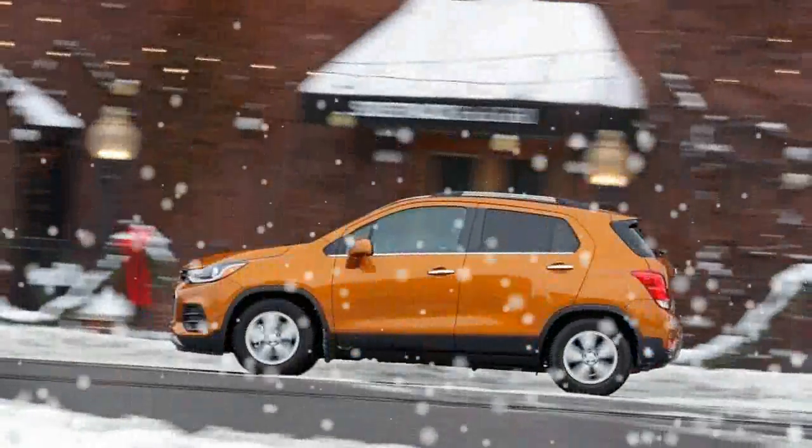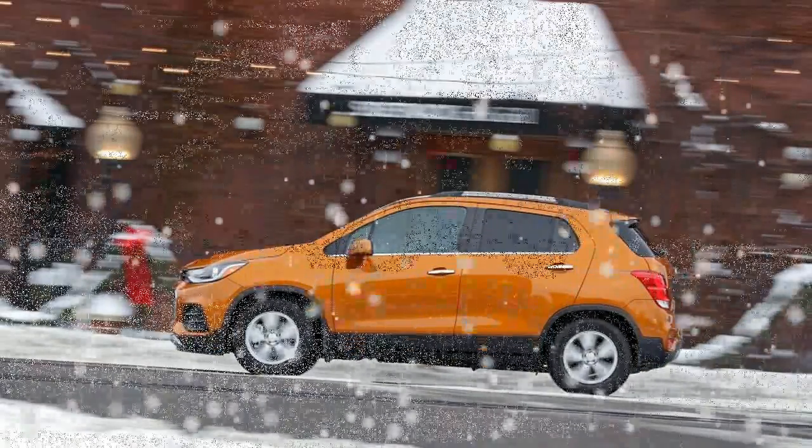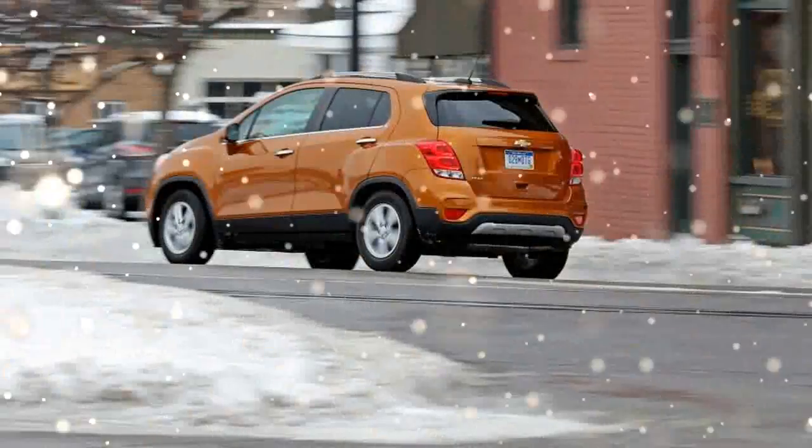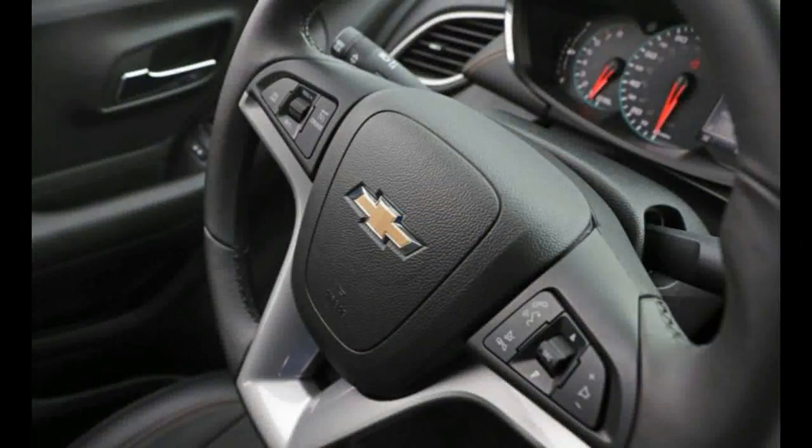The dashboard's materials are improved somewhat, although certain pieces such as the shifter and the climate controls still look and feel cheap — a more egregious offense in our tested $27,290 Trax Premier than in lower-priced models like the pictured Trax LT.